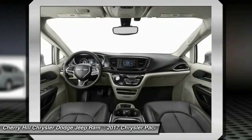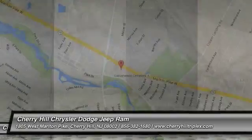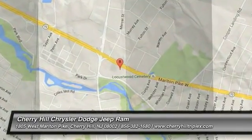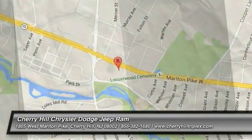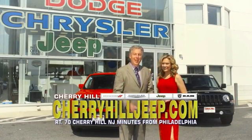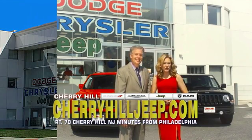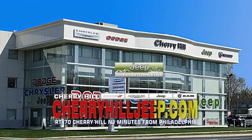Take this vehicle for a spin and see why so many shoppers are now proud owners. We're located on Route 70, just minutes from Philadelphia. Or see our huge Jeep inventory online at Cherry Hill.